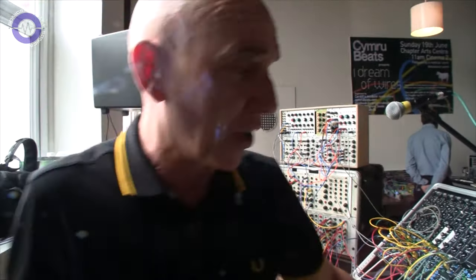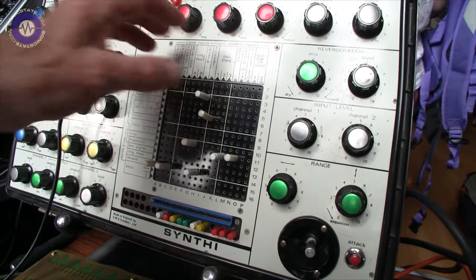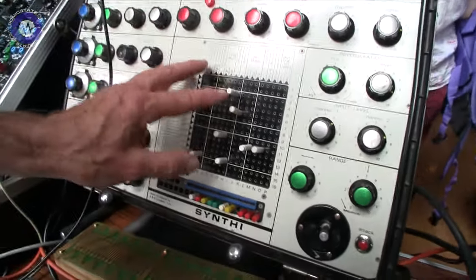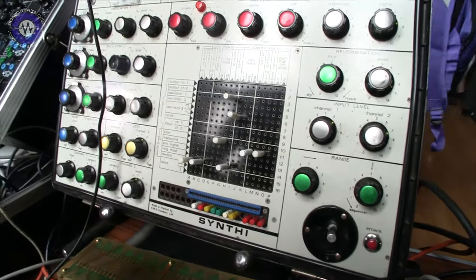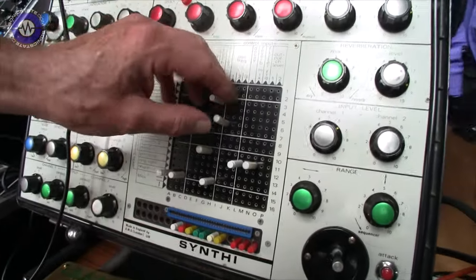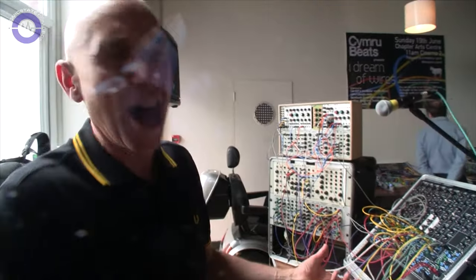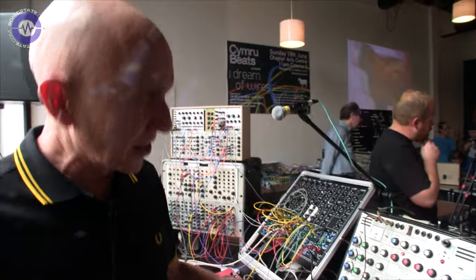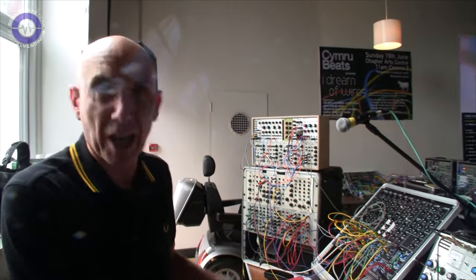The patch pins aren't terribly reliable, so a patch you'll set up one day will be totally different the next day. And different colours are different resistance. The white ones are more expensive, apparently — I think they're made to higher tolerances. But it's a great device, and even when I do shows with just the Nord, I always take the AKS as well, because it's a really good thing and very quick to use once you know your way around it. You can change patches on it very quickly.